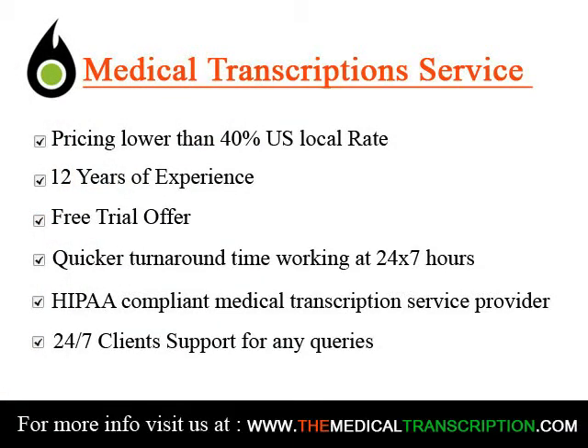Another good way to become a transcriptionist is to get certified. This can increase your chances of employment. The Association for Healthcare Documentation Integrity offers two certifications for medical transcriptionists: Registered Healthcare Documentation Specialists, RHDS, and Certified Healthcare Documentation Specialists, CHDS.